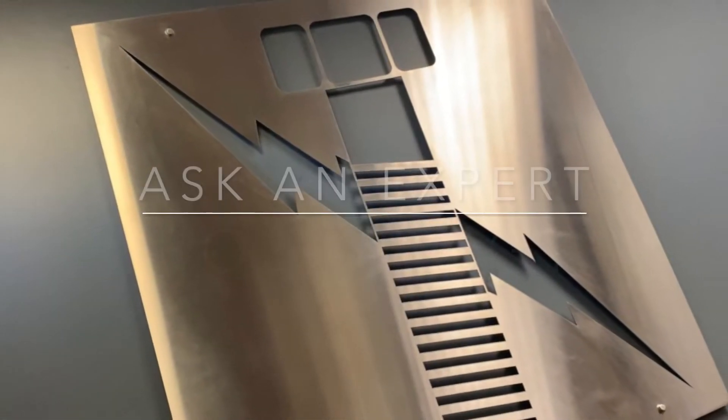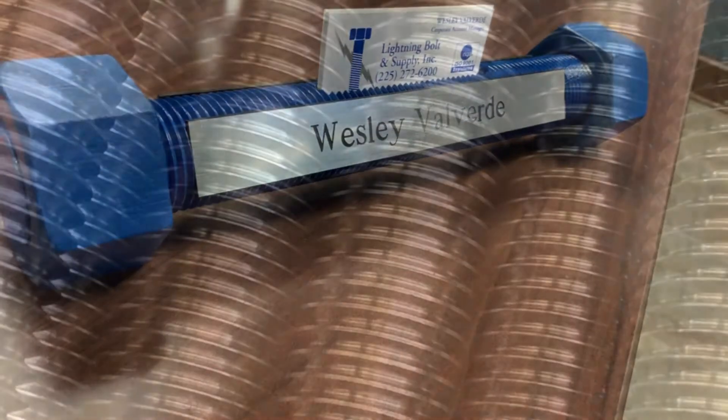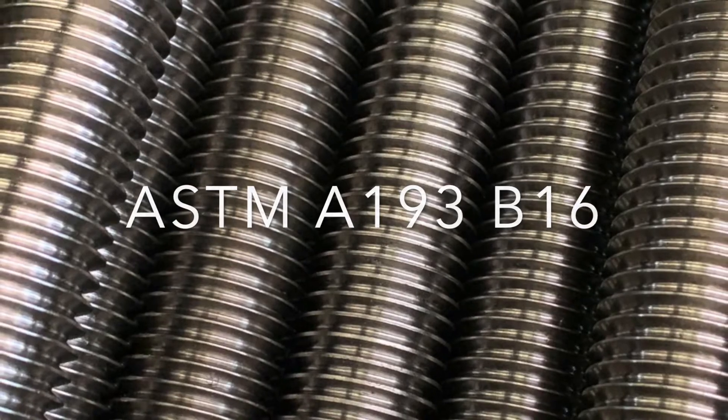Hello, my name is Wesley Valverde and on today's Boltology Ask an Expert we will be discussing the properties of ASTM A193 grade B16 fasteners.